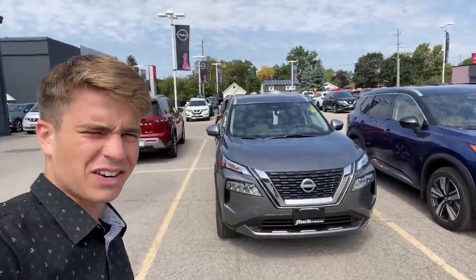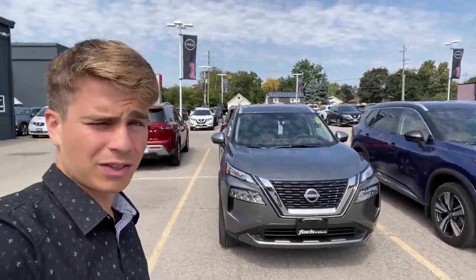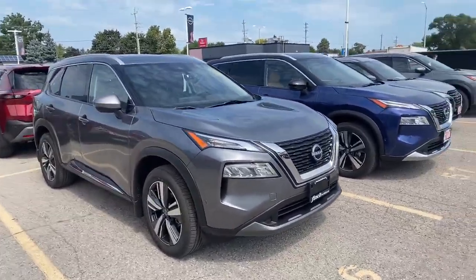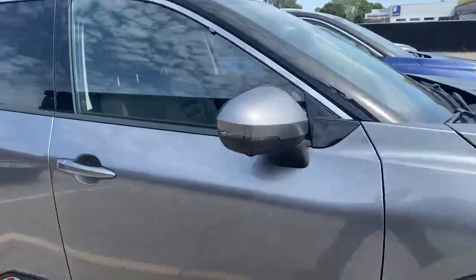Hey guys, Ben from Vinci Nissan here coming out to show you this brand new 2023 Rogue SL that we just got off the truck yesterday. It comes in this beautiful gun metallic gray as you can see here, with nice alloy rims all shined up right now.